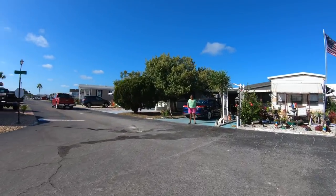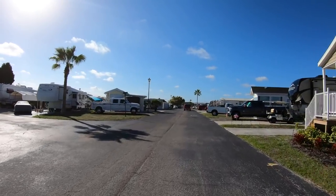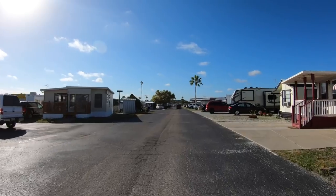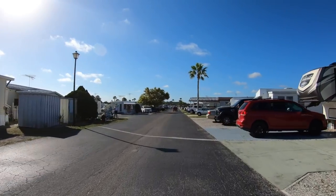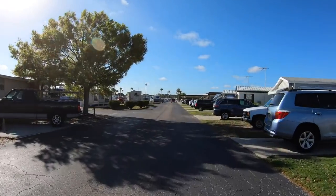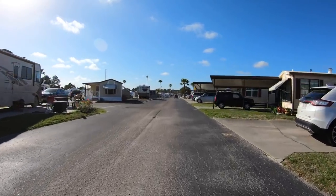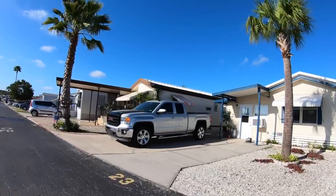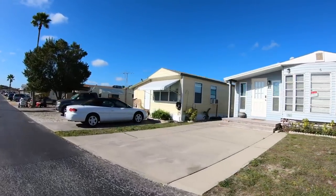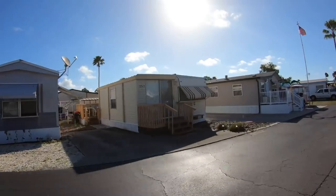Now let's take a quick drive down the main drag so you can see what the sites look like and what you can expect if you decide to stay. As with most of the Encore resorts, you are going to have a lot more permanent-style structures scattered throughout the park. A lot of these are converted 55-and-over communities, so you're going to find permanent-style driveways, carports, lawn furniture, ornaments, shrubbery, and stuff like that.